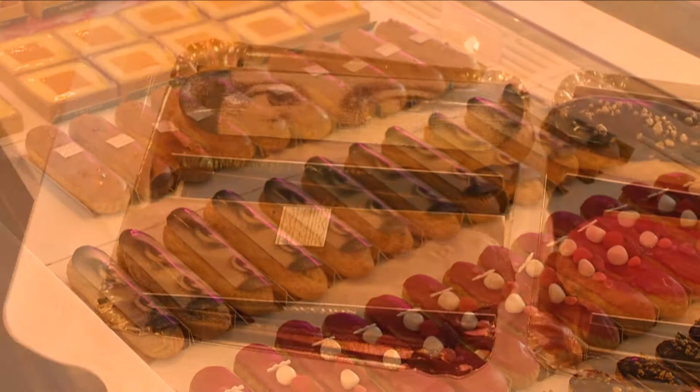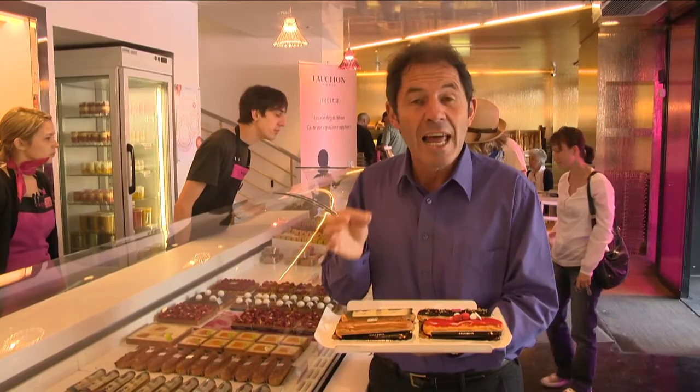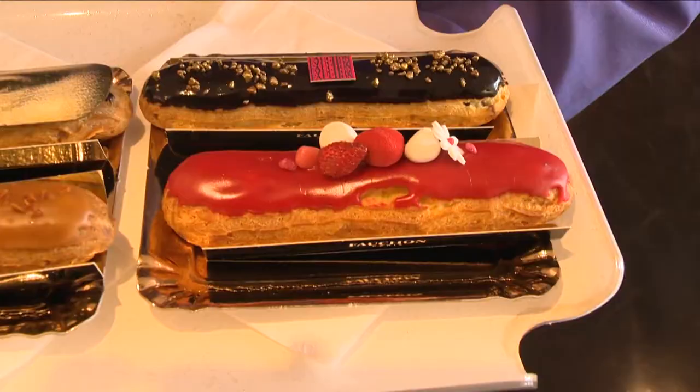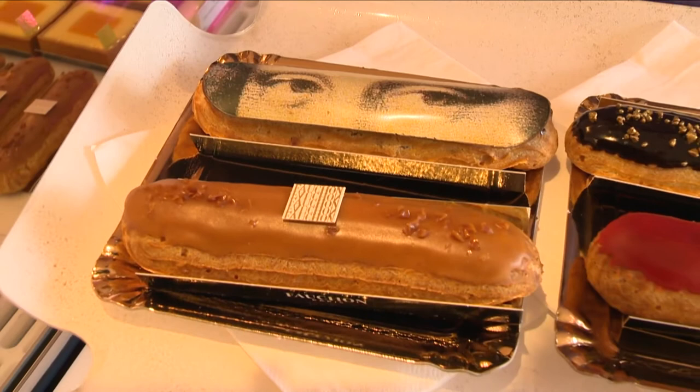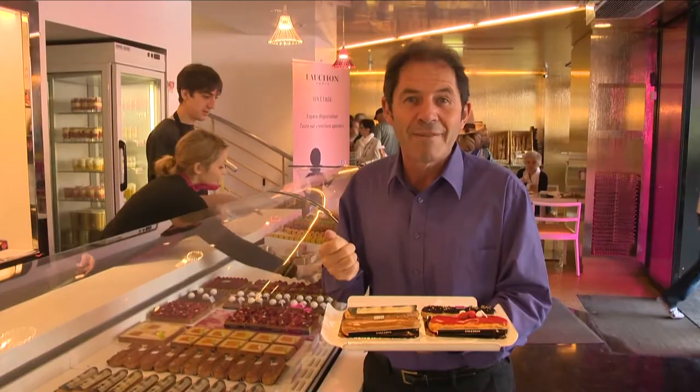The star pâtisserie of Fauchon is the eclair. They make eclairs with all kinds of different flavors and even sometimes with savory flavor. But today my pick is a wild strawberry with lime which is absolutely delicious, and then one called Joconde with Mona Lisa — the picture of Mona Lisa printed on a thin layer of chocolate and an almond flavor.